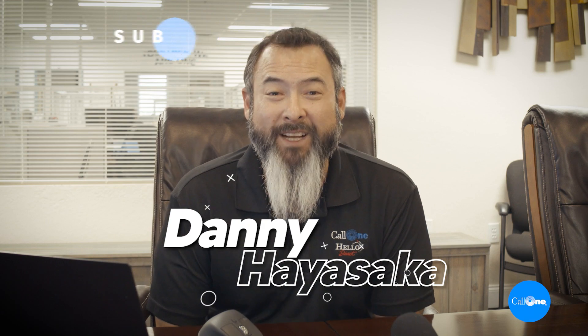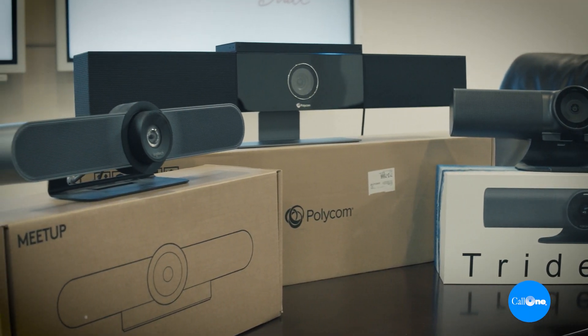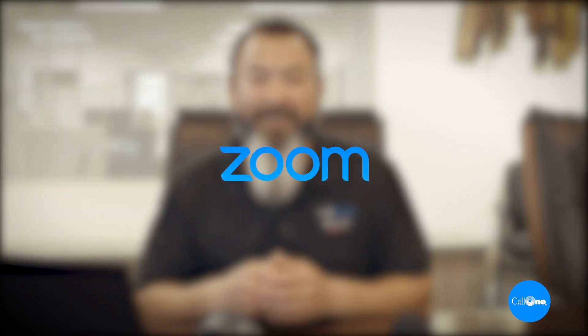What's up? Danny Hayasaka here with Call 1E, helping people do their business better. Today we're going to take a look at three video bars by Poly, VDO360, and Logitech. All three include the camera, speakers, and microphone. There are only two cables — power and USB — which makes them incredibly easy to set up, and they work across all major video collaboration platforms including Microsoft Teams, Zoom, Cisco Webex, and more.